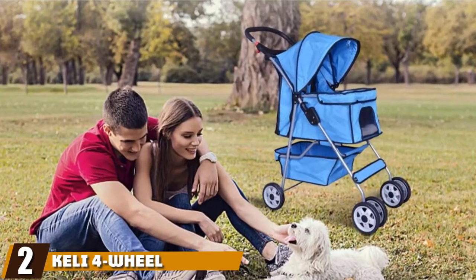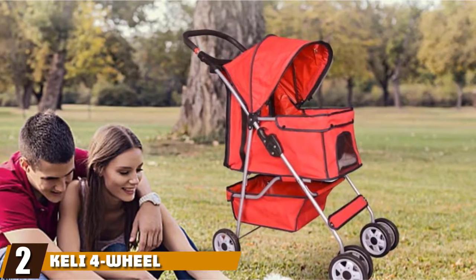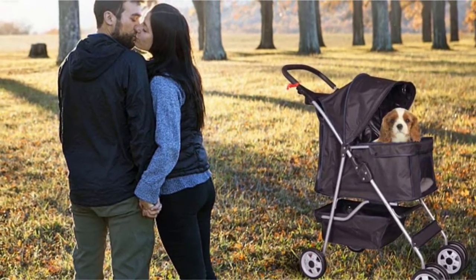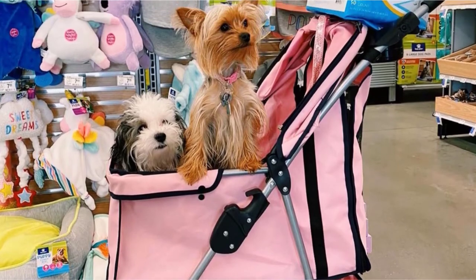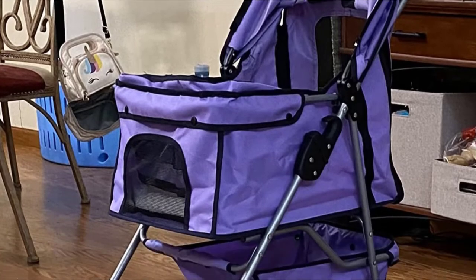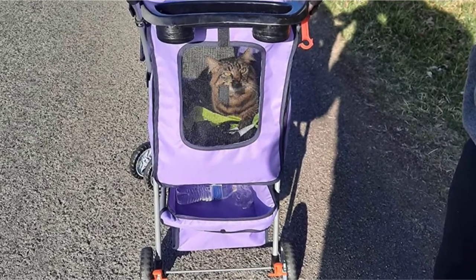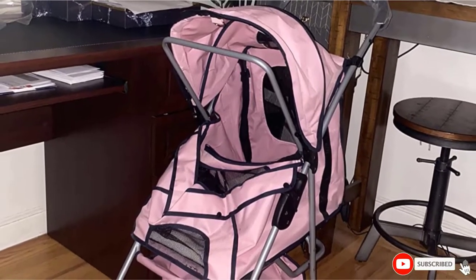Moving on to number two, the D-Kelly Four-Wheel Pet Stroller. You don't have to spend a lot to get a quality dog stroller thanks to the D-Kelly Pet Stroller. This budget-friendly model can be used with dogs up to 35 pounds, and it comes in four bold colors. It's made from a durable nylon fabric with a mesh window in the front, and its front wheels swivel 360 degrees, making it easy to drive. This stroller comes with a removable pad, a large storage basket underneath, and a foam-covered handle for comfort. It folds flat for easy storage.